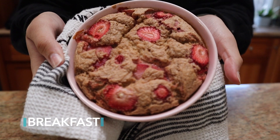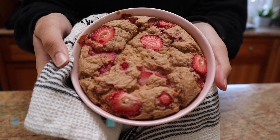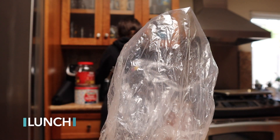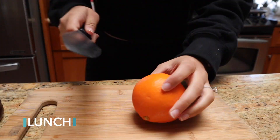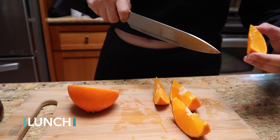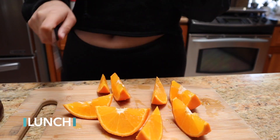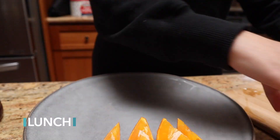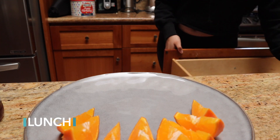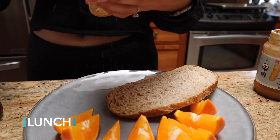Friday breakfast was strawberry cheesecake baked oats — also coming in a video later this week — and it was so yummy. Then, you guessed it, lunch was once again a peanut butter and jelly sandwich. I really don't know why I was on this kick, but it was something simple I could make quickly. It is a little bit higher calorie but pretty filling, keeps you full for a while, and it stayed within my calorie budget.